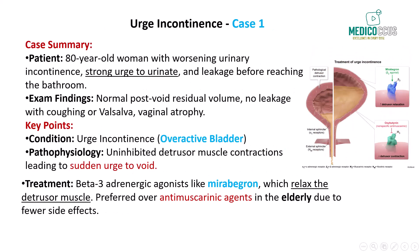Next, let's take a look at a case which highlights the clinical features we often see with urge incontinence. This case involves an 80-year-old woman who presents with progressively worsening urinary incontinence. She reports that she often feels a strong urge to urinate and experiences leakage before reaching the bathroom. She also wakes up multiple times at night to urinate, and on examination, her post-void residual volume and urinalysis are normal.